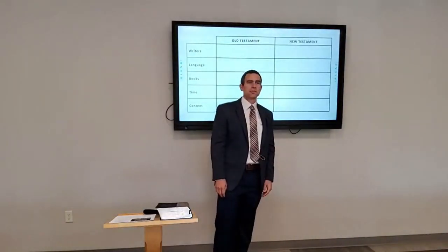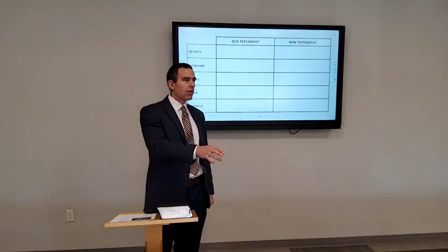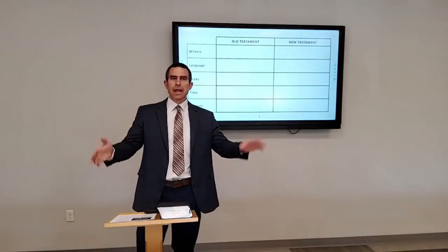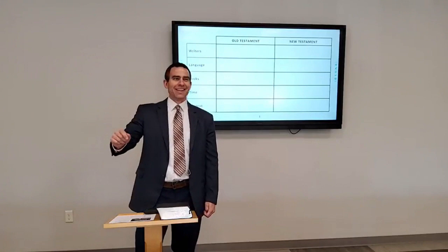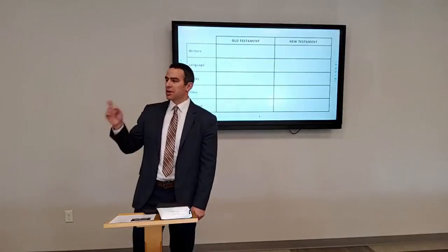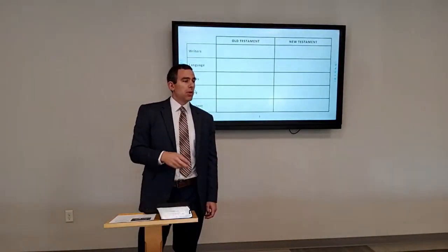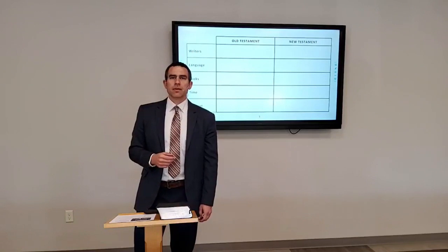For the New Testament, who were the writers? The apostles — the twelve disciples of Jesus plus Paul. That's who we usually refer to as the apostles. And then a few people connected to the apostles: Mark, Luke, Jude, and James. So Old Testament — prophets. New Testament — the disciples, or the apostles, and a few people connected to them.